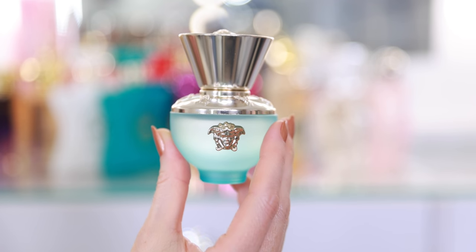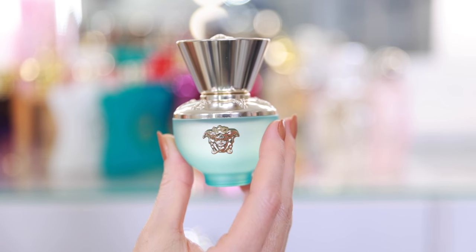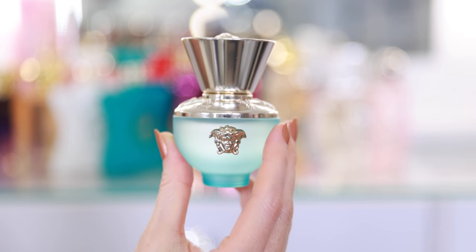Next I have Versace Dylan Turquoise. This is the latest interpretation of the classic Versace Dylan Blue — this just launched in 2021, and I think it is so beautiful for spring-summer. It has lemon top notes, which I don't typically love, but it's very fresh and it's very aquatic, which I do love. Dylan Turquoise is a very fun, flirty fragrance — it's youthful and vibrant.